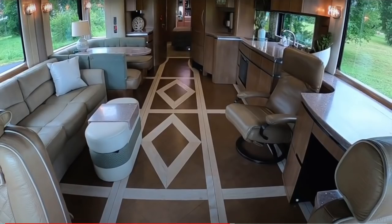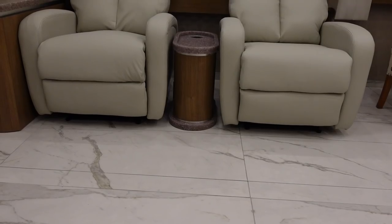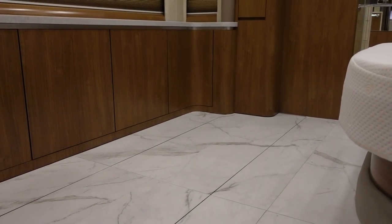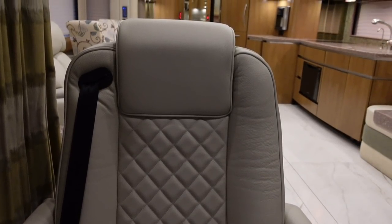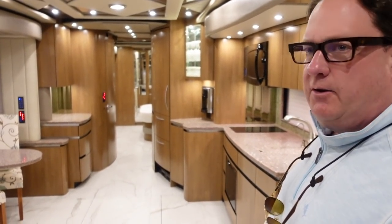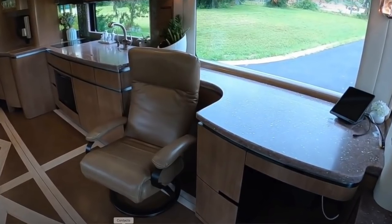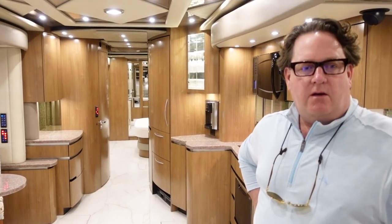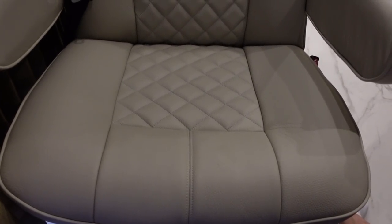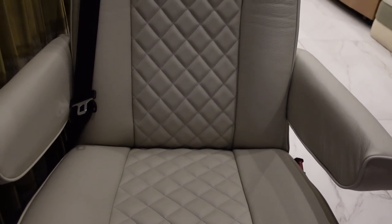Brad, this coach looks a lot different than the last time we saw it. We did a pretty comprehensive remodel on it. The customers that bought it wanted to change out some of the selections, so we took care of the floors, upholstery, bedding — everything's been updated and refreshed. Starting up here at the helm, they wanted new driver seat colors, so we had these all redone. The upholstery is all Garrett leather — you can see the graining on it.